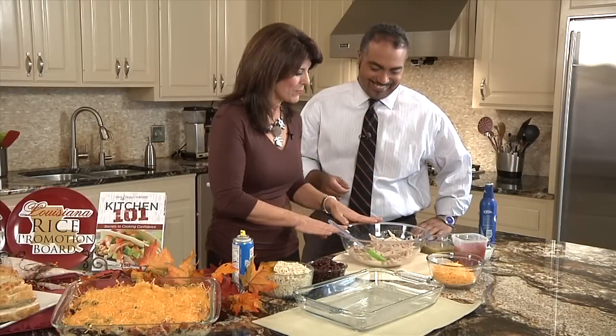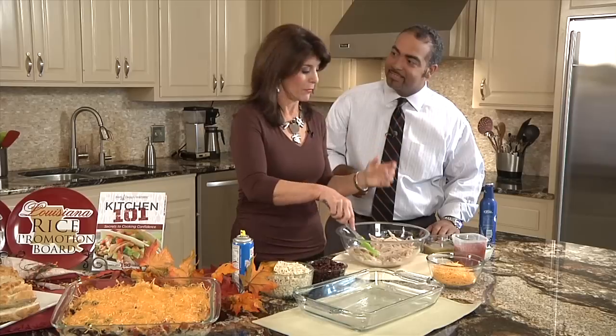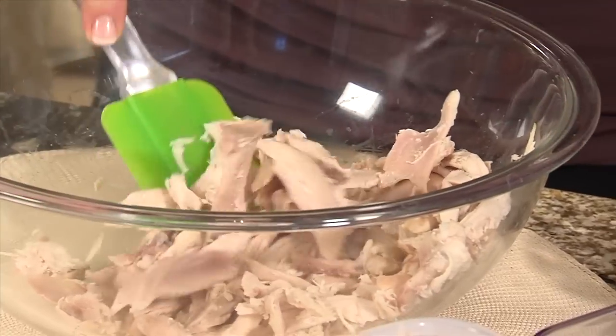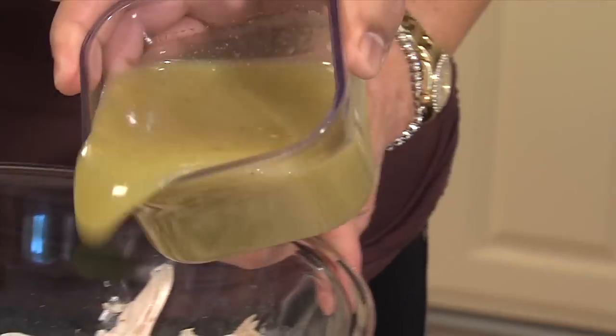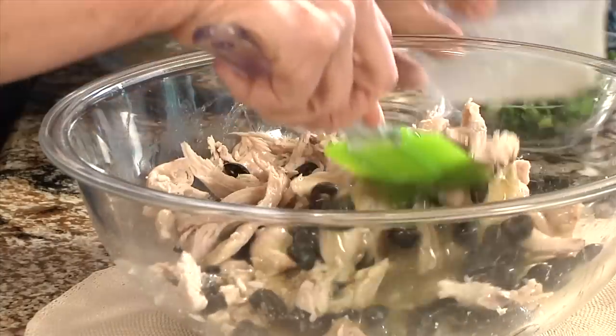So this is what we've started with — just rotisserie chicken. It's Thanksgiving, and this is a great leftover meal if you have a holiday dinner. You can use turkey. We'll let you add the ingredients. This is just canned black olives. And then we're going to add a little green enchilada sauce. I use the green because it's just a little milder.